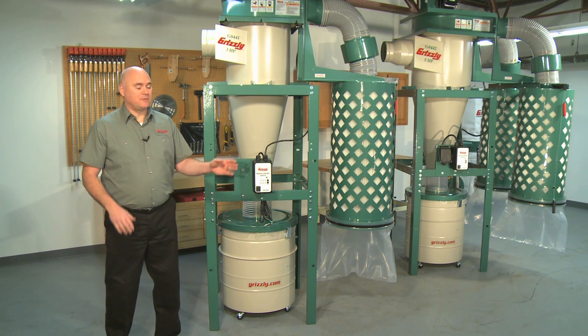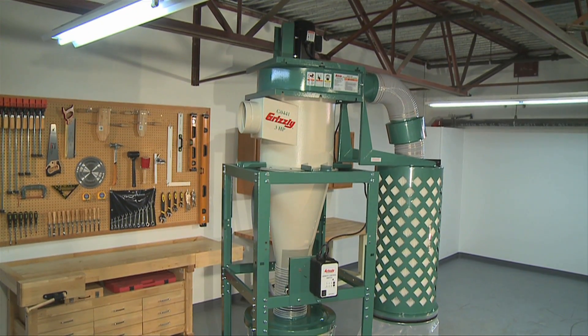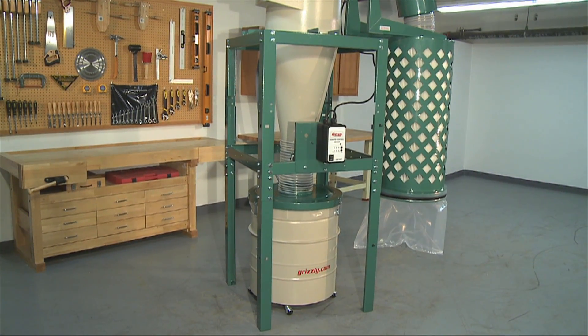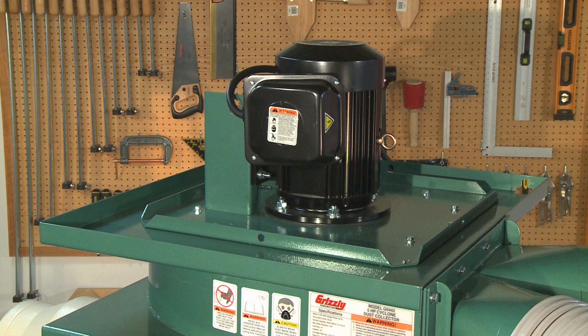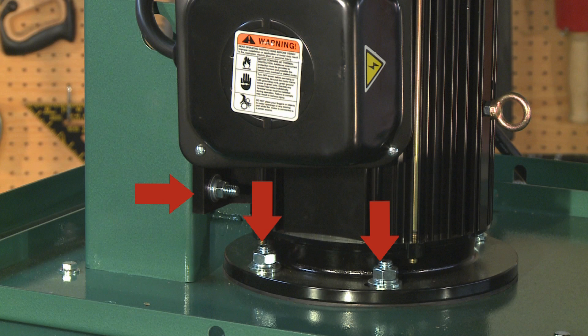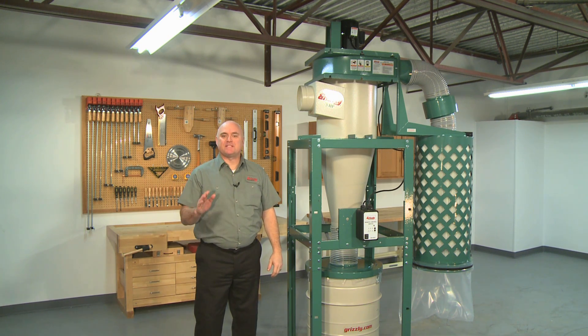We will begin comparing these cyclone dust collectors by looking at the G0441 3 horsepower cyclone. The G0441 is one of the first Grizzly cyclone dust collectors, introduced in 2005, and has been improving itself in shops all across the country. Recognized in 2006 as American Woodworker Magazine editor's choice cyclone dust collector, the G0441 is one of the best-selling cyclone collectors we offer. It features a strong three horsepower 220 volt single phase TEFC motor directly connected to the impeller for maximum power transfer. The motor is rated class F for continuous duty, features sealed and permanently lubricated bearings, and was designed from the ground up to be used in a cyclone.